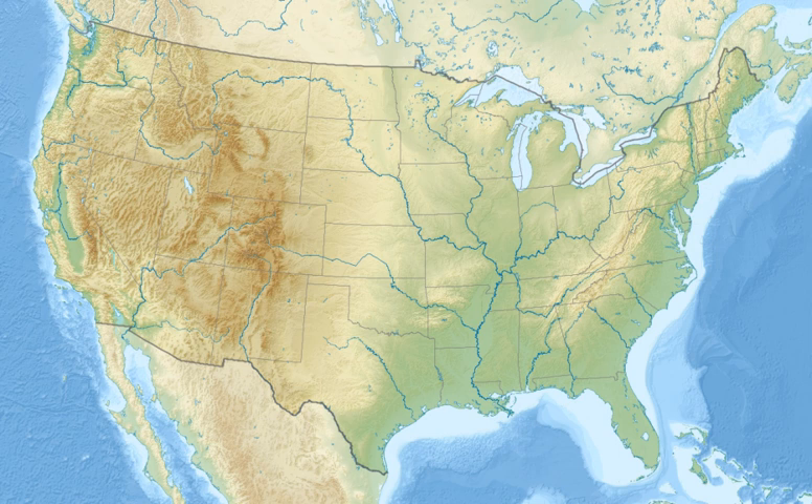The Seal Beach National Wildlife Refuge is a wildlife refuge encompassing 965 acres, located in the California coastal community of Seal Beach. Although it is located in Orange County, it is included as part of the San Diego National Wildlife Refuge Complex. It was established in 1972.